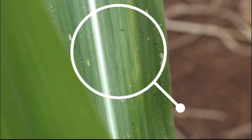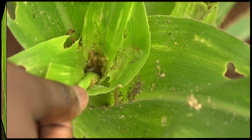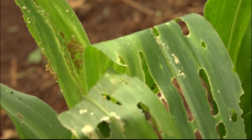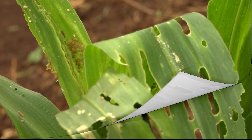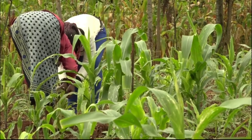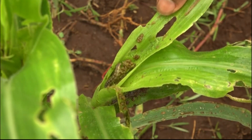Within five days after hatching, the young armyworms move inside the leaf whorl. As they grow larger, they chew ragged holes in the new leaves. But when you open a whorl, you may find only one armyworm, as they eat each other to reduce competition for food.